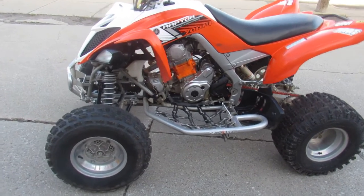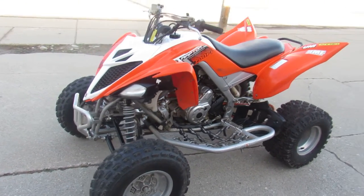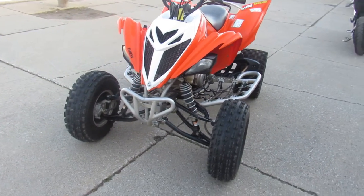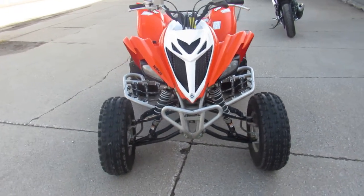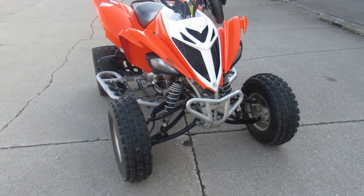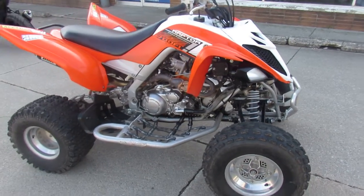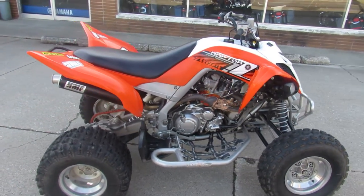What we have here gentlemen is a used 4-wheeler — very hard to get your hands on right now. We don't have many in stock so this thing will not be here long. It's Approval Powersports. We're doing some videos and this one's a 2014 Raptor 700. Comes in the orange and white, so 700cc fuel injected.